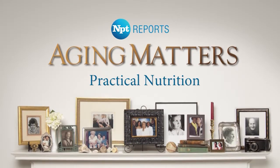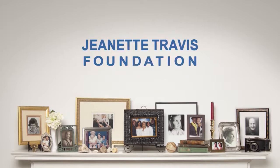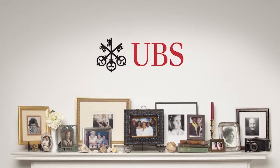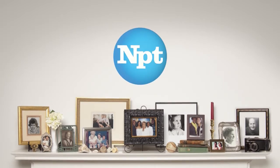Major funding for NPT Reports: Aging Matters is provided by the West End Home Foundation, improving the quality of life of seniors through the support of nonprofit organizations in Middle Tennessee; the HCA Foundation on behalf of TriStar Health; the Jeanette Travis Foundation, dedicated to improving the health and well-being of the Middle Tennessee community; and Cigna HealthSpring. Additional support provided by Lyle Parham Wealth Management of UBS Financial Services Incorporated, Jackson National Life Insurance Company, the Community Foundation of Middle Tennessee, and by members of NPT. Thank you.